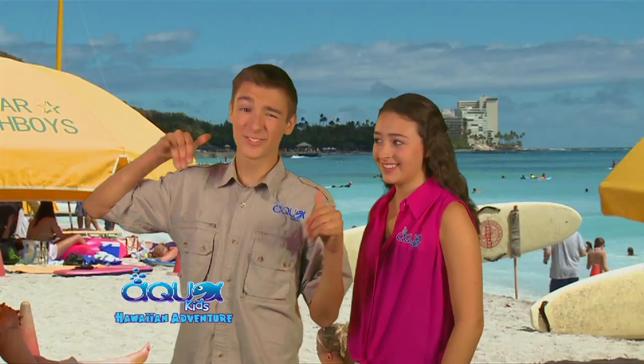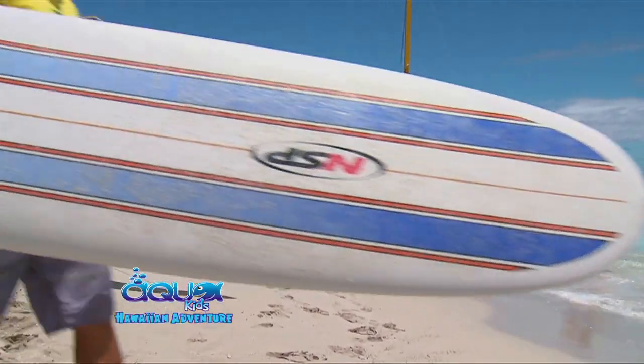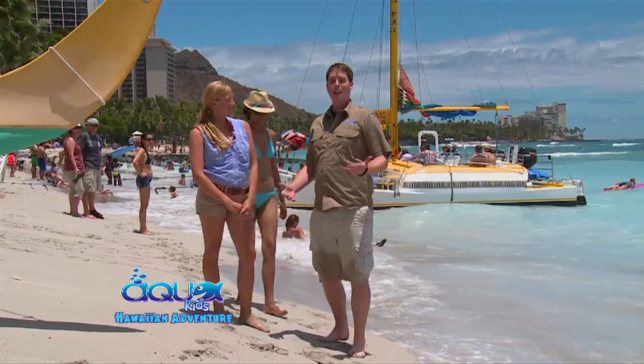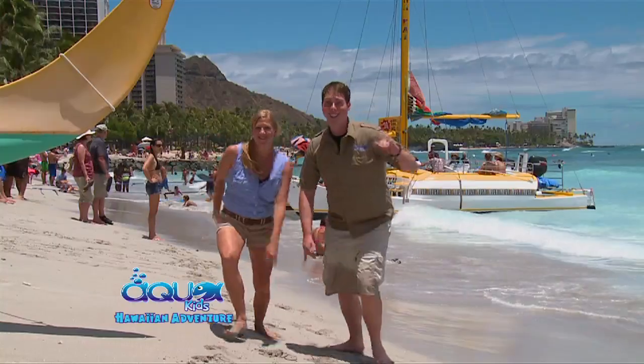Welcome back to AquaKids. Surf's up! We're here at Waikiki Beach on the island of Oahu in Hawaii. An interesting fact is that surfing was actually created right here in Hawaii — surfing was invented by the Polynesian culture, and today we get our very own surf lessons. Let's go.